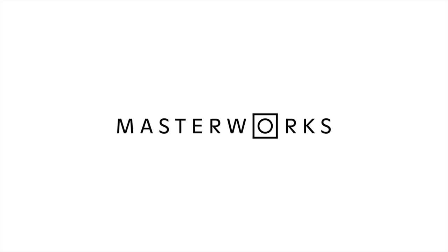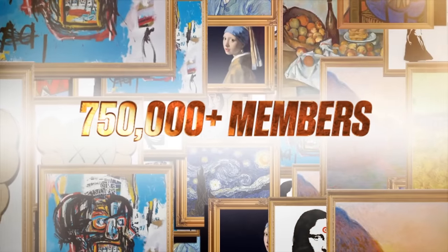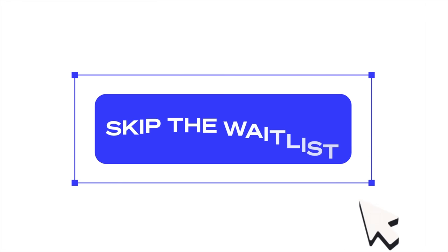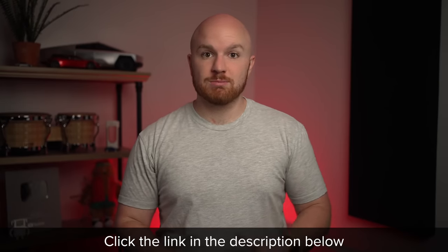Over 790,000 people have signed up so far, and with the current state of the market, there may be a waitlist. Since so many of you have joined thus far, my subscribers can still skip the line by clicking the link in the description below.